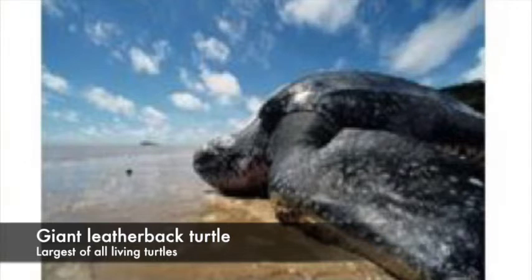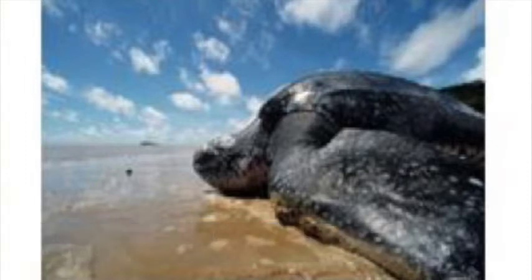Along the Shell Beach area we mentioned, we have four of the endangered species of marine turtles that come up, and this is the largest — the giant leatherback.